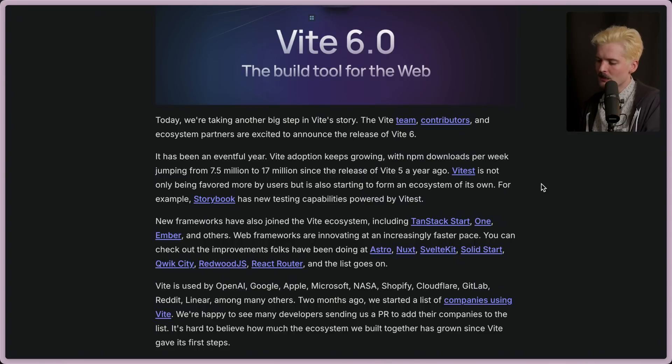Vitest is not only being favored more by users, but it's also starting to form an ecosystem of its own. For example, Storybook has new testing capabilities powered by Vitest. I'm kind of known as the anti-Storybook guy — Storybook kind of sucks — but they don't adopt new things. So if they're adopting Vitest, it says a lot of good about it and how valuable it is.